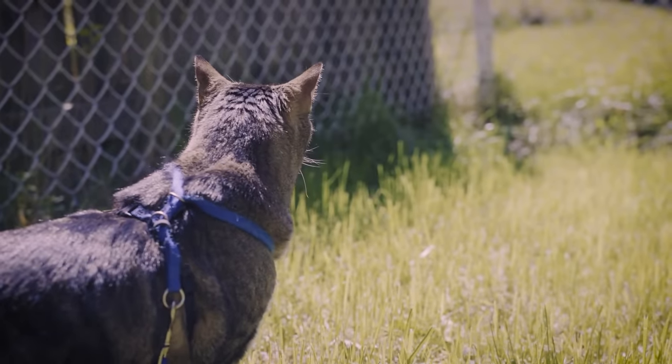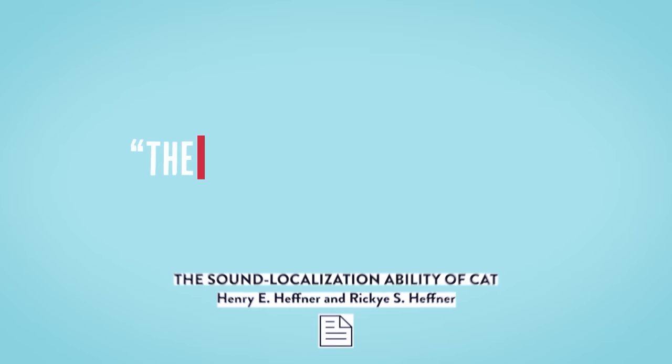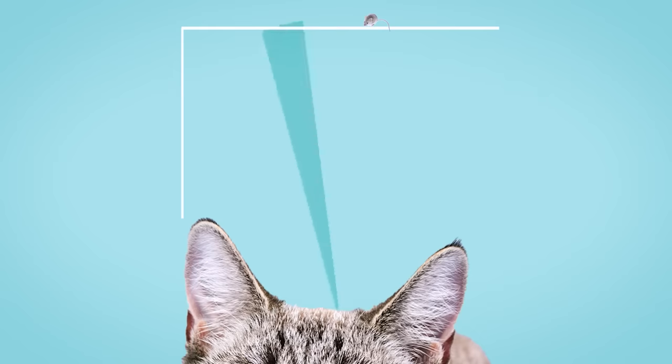Cats are amazingly adept at localizing sound — taking sound, pulling it in, amplifying it, and figuring out exactly where it came from. According to one study, better than any other terrestrial mammal. Cats' hearing is so keen that they are, quote, the best sound localizers of any terrestrial mammal, meaning that not only can they pinpoint direction, but distance. So evolved that if you were to draw an invisible line horizontally directly in front of them, they can pinpoint a sound within five degrees. At a distance of about two feet, that's two inches. If the sound source is 25 feet away, they can locate the source within two feet.